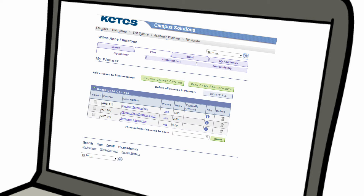My Planner lets you plan for your classes down the road. It will keep you from taking classes you don't need — and that financial aid may not cover.